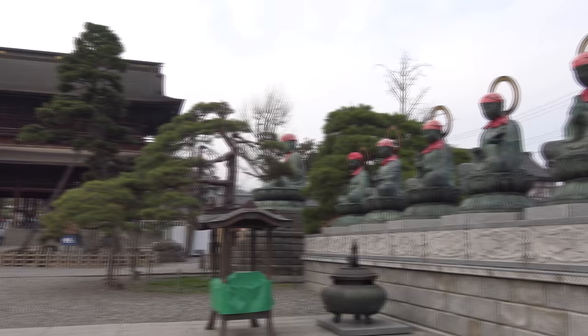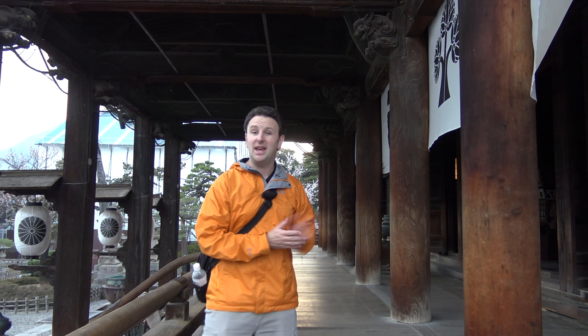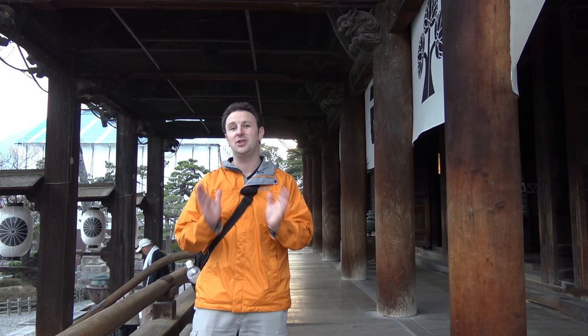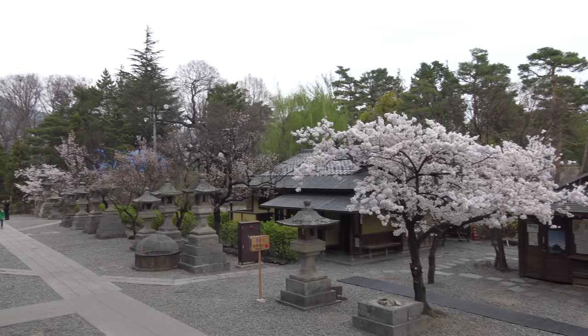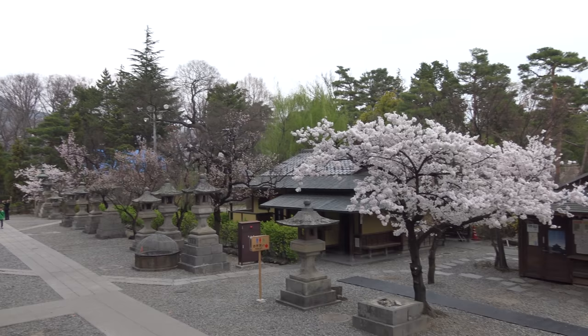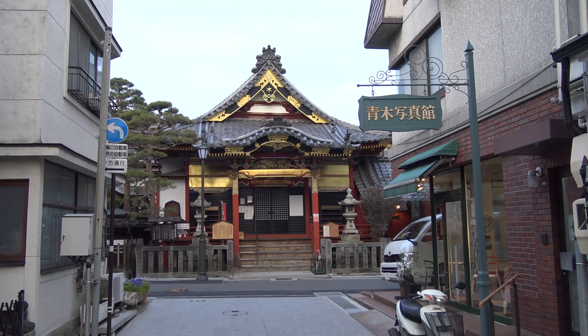Before you go through the inner gate, there are six statues, the Jizo-bosatsu, protectors of the next six realms. The Hondo, the main hall, was built in 1707 and is one of the largest wooden buildings in Japan. They don't allow videos inside, but there's the main altar. You can pay 500 yen to go inside a really dark tunnel where you can find a key which, if you touch it in the dark, will apparently lead to true enlightenment. Just beneath the main hall is a big rock — the tool tombstone — with the tools used to build the main hall buried underneath.